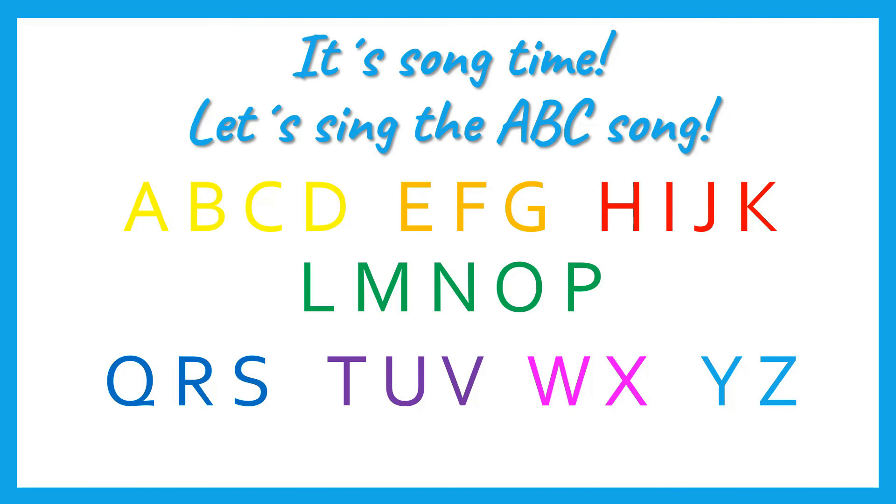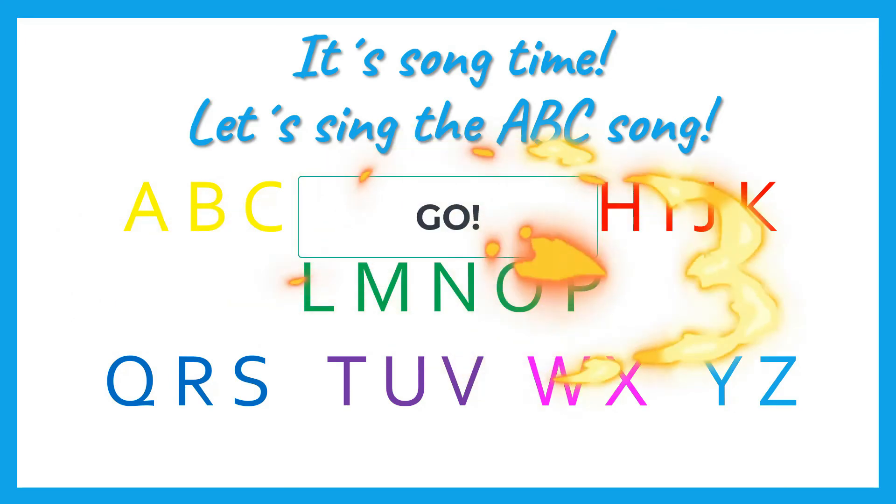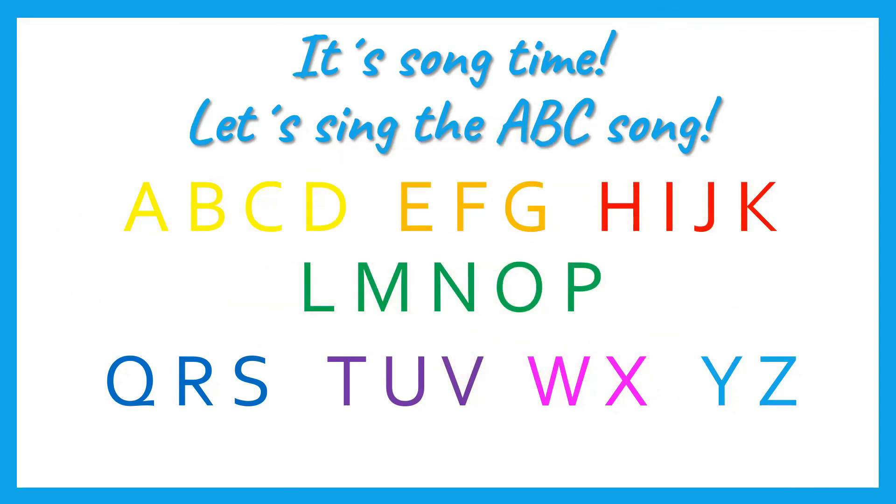Let's try to sing it again, but quicker — quick, quick, quick! 3, 2, 1, go! A, B, C, D, E, F, G, H, I, J, K, L, M, N, O, P, Q, R, S, T, U, V, W, X, Y, and Z. Now you know your ABC, next time you can sing with me! Excellent! Well done!